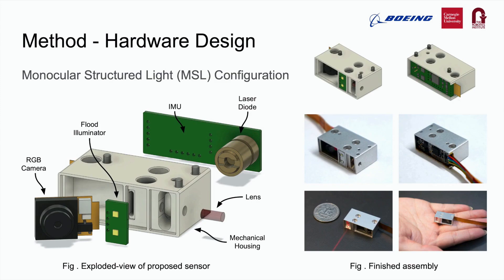Our proposed sensor has four subsystems: sensing, illumination, computing, and mechanical housing. The sensor is fully self-contained and does not require external devices for normal operations. The RGB camera and IMU in the sensing subsystem provide visual and inertial information. The illumination subsystem includes a single-line laser profile projector for 3D reconstruction and a white LED flood illuminator array to help with surface color acquisition in dark environments. Together, the sensing and illumination subsystems form the core monocular structured light configuration in our proposed framework.